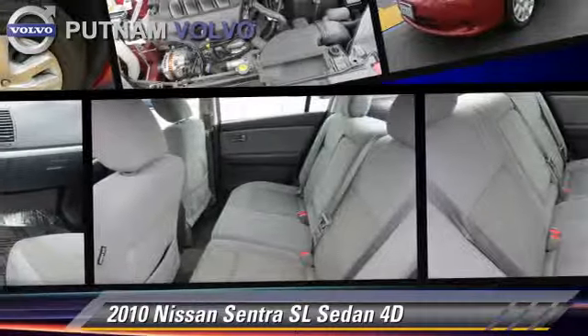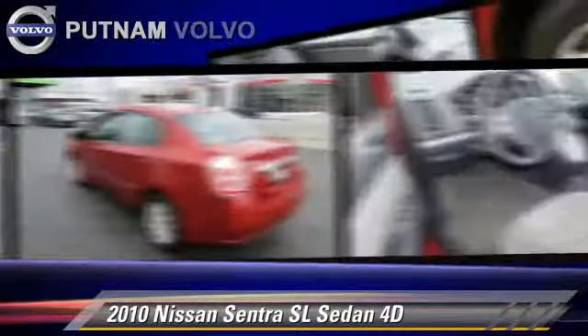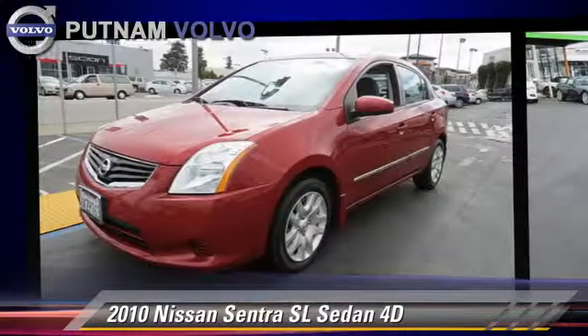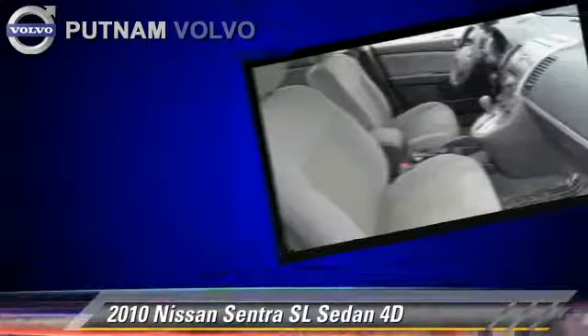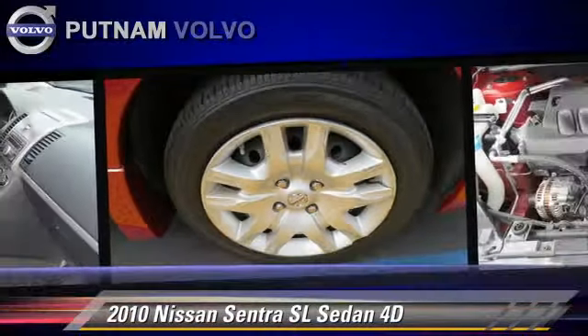The 2010 Nissan Sentra, powered by a 2-liter 4-cylinder engine with an automatic transmission. This front-wheel drive sedan, with fewer than 45,000 miles on the odometer, gets up to 34 miles per gallon.